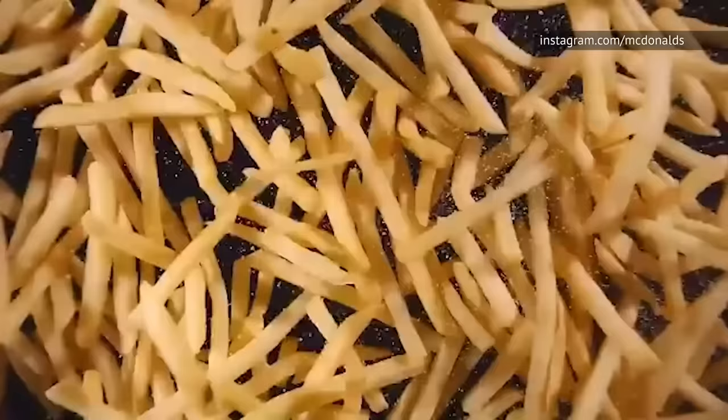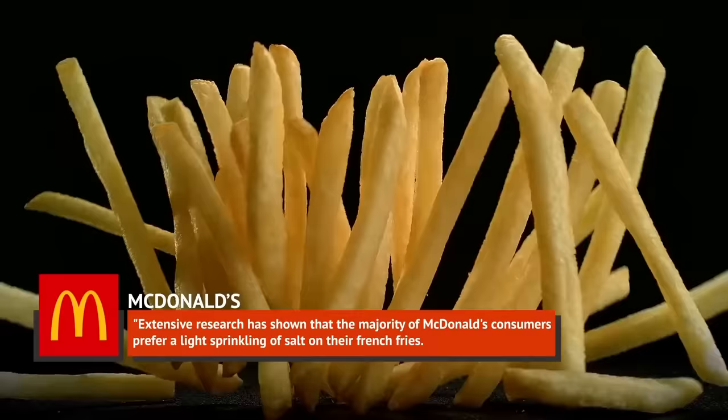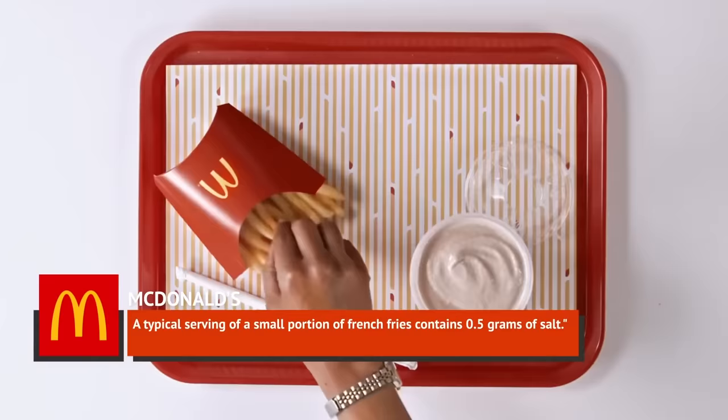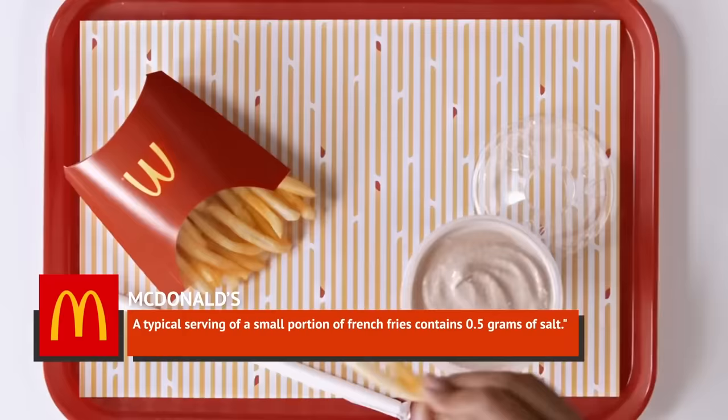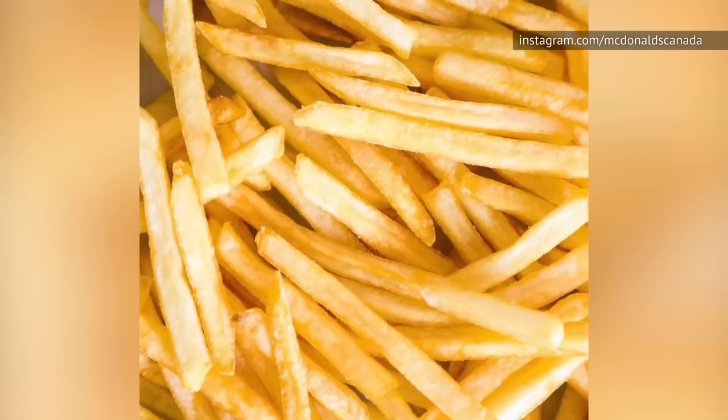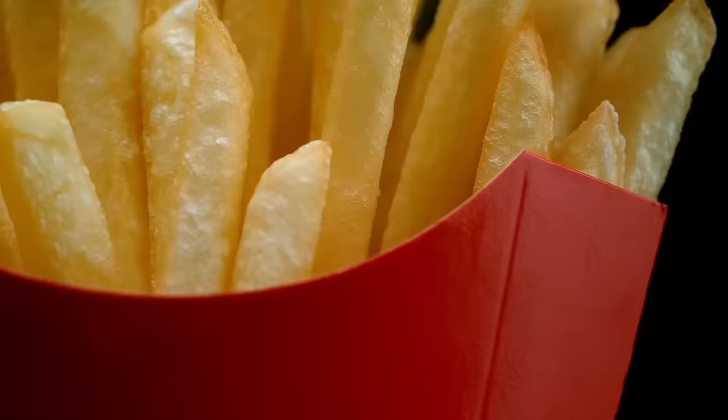According to McDonald's, they've figured out the ideal amount of salt for their fries based on their customers. In answering an FAQ on the McDonald's UK website, they responded by explaining that extensive research showed the majority of consumers prefer a light sprinkling of salt. A typical serving of a small portion of French fries contains 0.5 grams of salt, putting a small order at 160 milligrams of sodium and a large at 350 milligrams — compared to the daily recommended amount of around 1,500 milligrams, that's not outrageous after all.